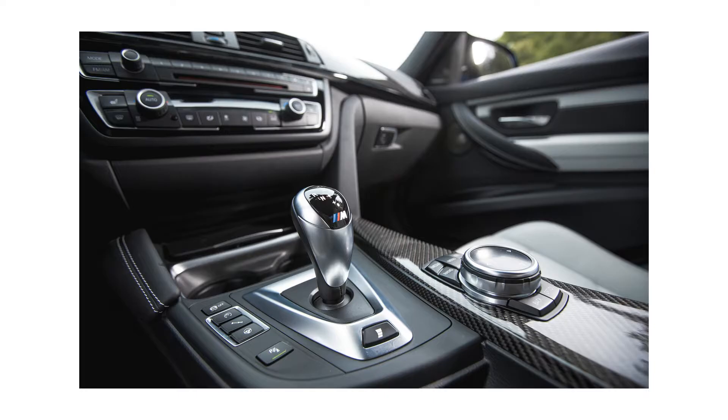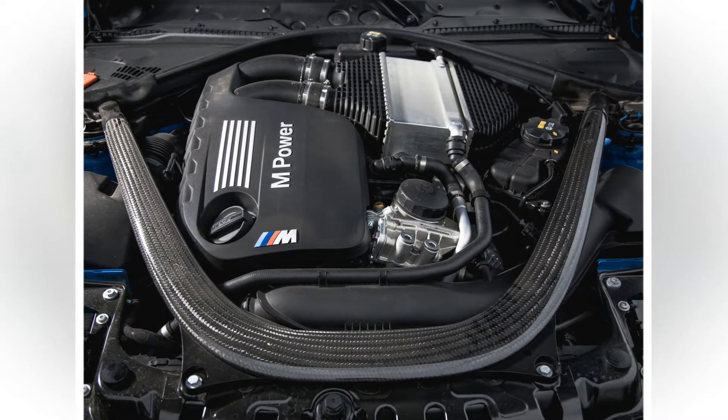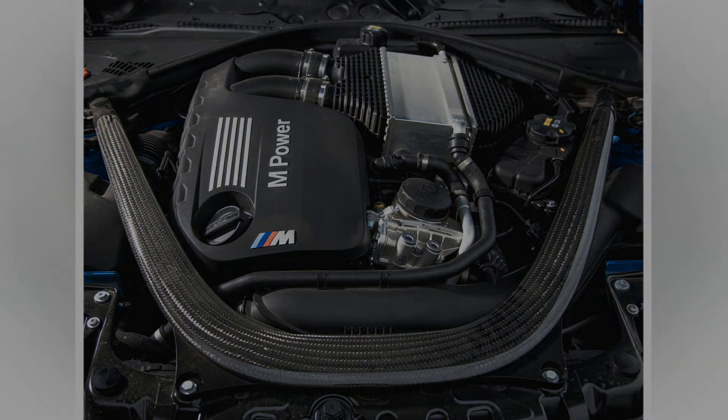Larger and more complicated than ever, the automatic-equipped M3 is perhaps the best demonstrator of the Bavarian's mighty engineering talent and drive for perfection. We just hope there's a little more of the old M3 magic on the next spec sheet.